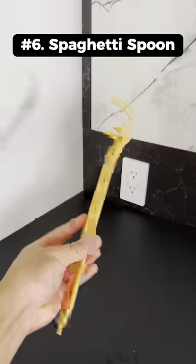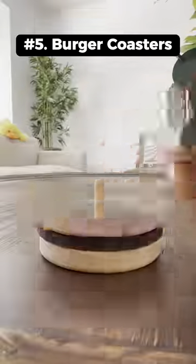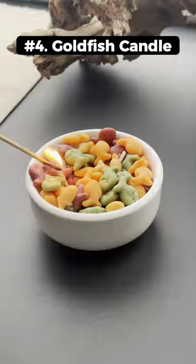This spaghetti is actually a pasta fork to claw and serve your long pastas. This is a gourmet burger coaster set that you can take apart and place your cups on. This goldfish bowl is actually a scented candle and the goldfish are made of wax.